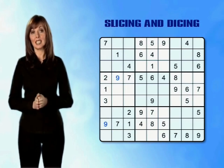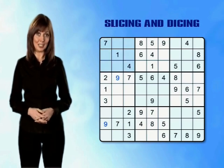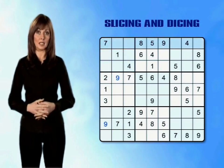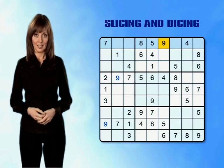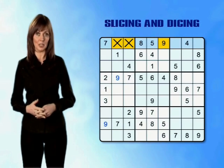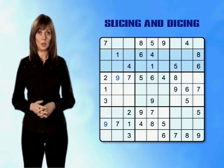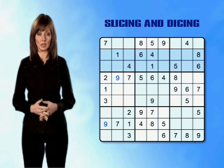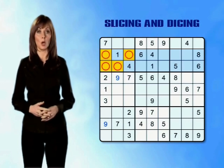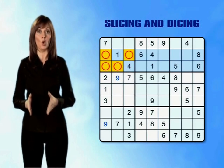Now we're going to use slicing and dicing at the same time to try and place a number 9 in the top left mini-grid. Slicing through row 1 we find there is already a number 9 in column 6, so that rules out the two empty boxes in columns 2 and 3 of the top left mini-grid. By slicing through rows 2 and 3 we can see that neither of these rows contain a number 9 yet, which means the four empty boxes in rows 2 and 3 all seem to be possibilities for number 9.